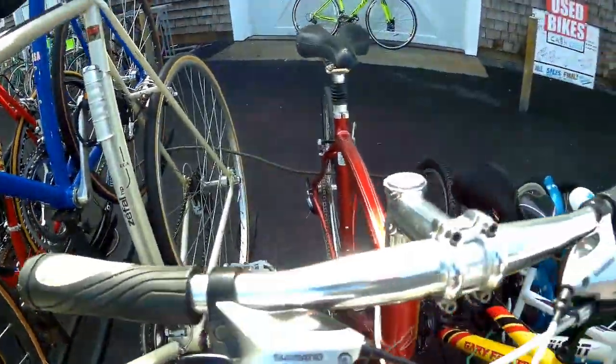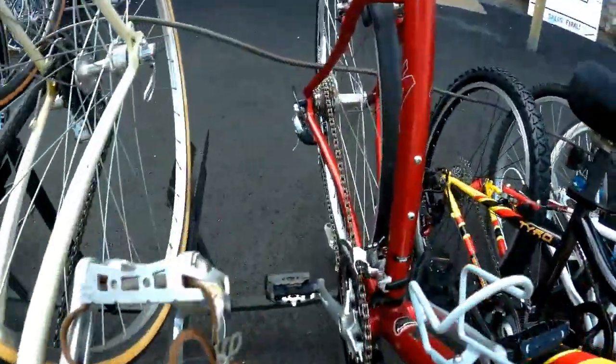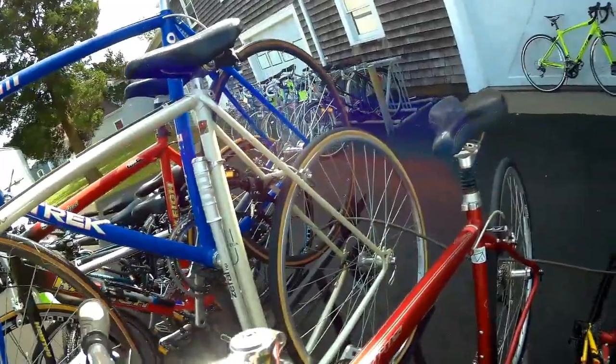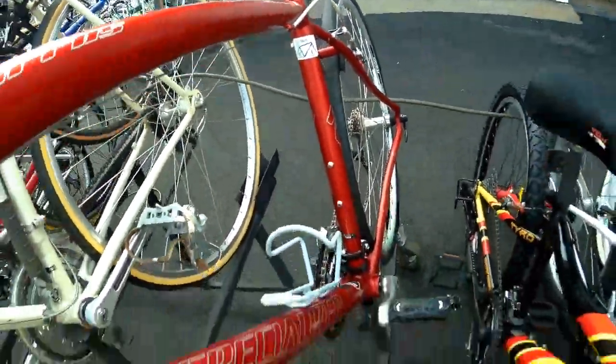Here's one of my favorites — a Specialized Cirrus. This is a flat bar road performance bike. $275. Again, full aluminum bike with a 3x9, Sora shifting, suspension seat post — ultra, ultra light. This bike probably weighs 20 and a half pounds. 56 centimeter frame. Really, really going to give you a great ride.